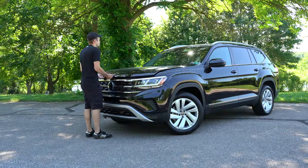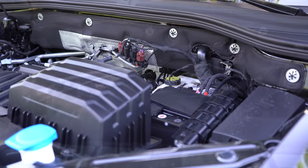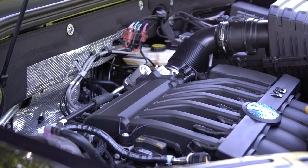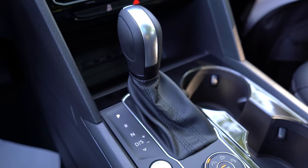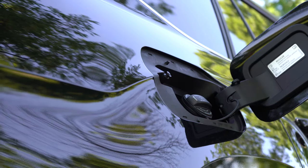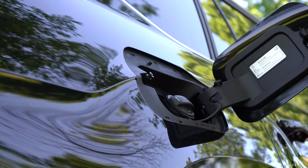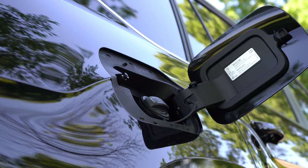There are two engine options for the Atlas. The first is a 2.0-liter turbocharged inline four-cylinder producing 235 horsepower at 4,500 RPM and 258 lb-ft of torque at 1,600 RPM, sent to the front or all wheels through an eight-speed automatic. Zero to 60 comes in at approximately 7.2 seconds, with fuel economy of 21 city and 24 highway on regular unleaded.